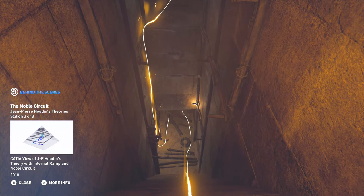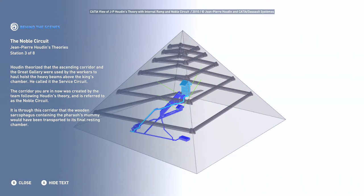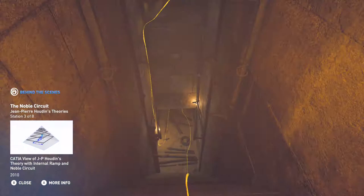Houdin theorized that the ascending corridor and the great gallery were used by the workers to haul and hoist the heavy beams above the king's chamber — he called it the service circuit. The corridor you are in now was created by the team following Houdin's theory and is referred to as the noble circuit. It is through this corridor that the wooden sarcophagus containing the pharaoh's mummy would have been transported to its final resting chamber. This is another behind-the-scenes station about the noble circuit. Let's find out more and continue to the next station.